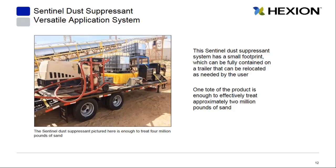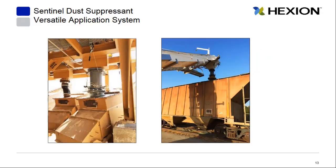The two totes located on this trailer contain enough Sentinel to treat approximately four million pounds of sand. The picture on the left shows the system at a sand mine, where sand falls through our unit and lands on a conveyor belt to be transferred to storage or a rail car. The picture on the right shows the applicator attached to a mobile conveyor, so sand can be treated as it's loaded into a rail car or truck and sent out to the frac site.